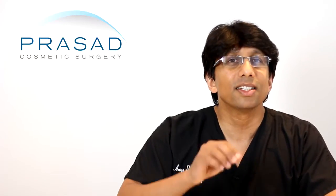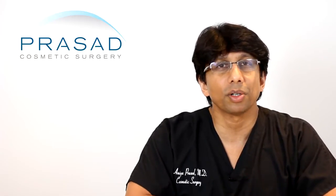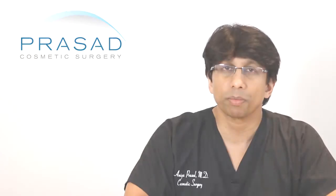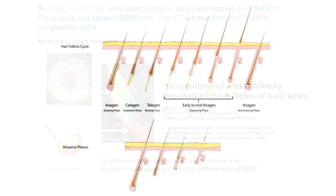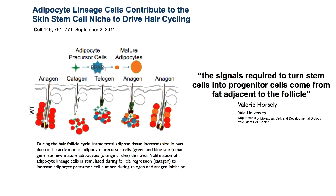A drug like finasteride diminishes the amount of DHT, or dihydrotestosterone. Moving the clock forward to 2011, research done at the University of Pennsylvania and Yale showed that there are certain active adult stem cells responsible for the hair growth process that suddenly stop working. They noticed that in the scalps of bald men, the hair follicles were present but the hair did not continue to grow. So essentially we're dealing with inactive follicles.